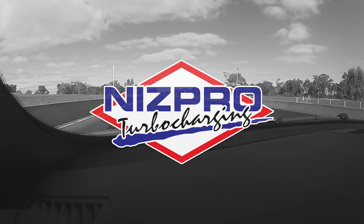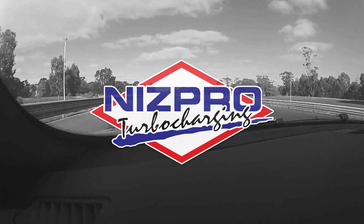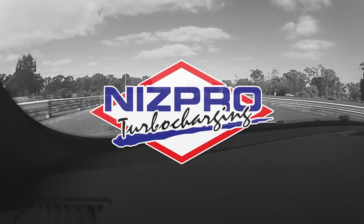Whether it be Japanese, Australian or European, NISPRO have long had a reputation for knowing how to tweak turbocharged six-cylinder engines.